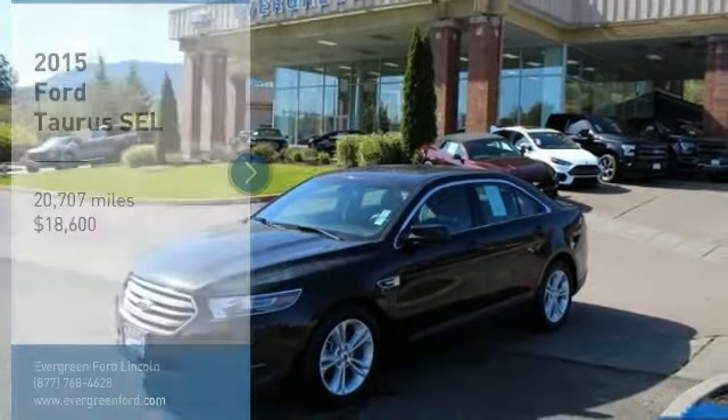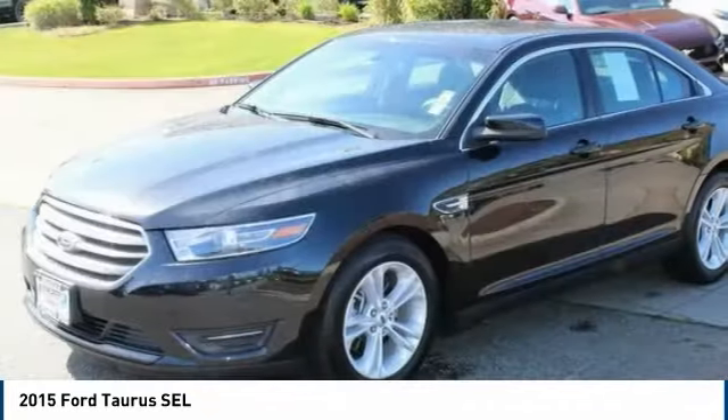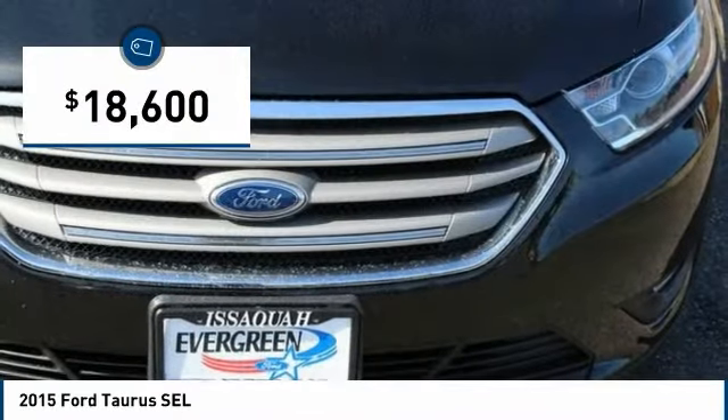Take a ride in the 2015 Taurus. This is it. Crafted by an obsessive engineering and design team, the Taurus was created to compete with some of the world's best and is priced below $20,000.